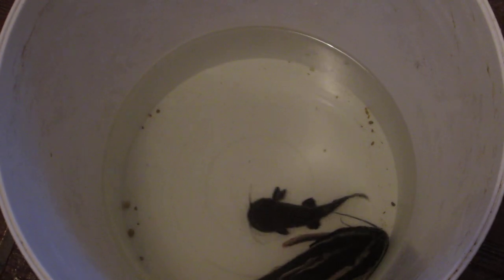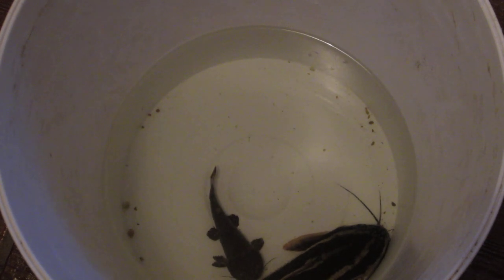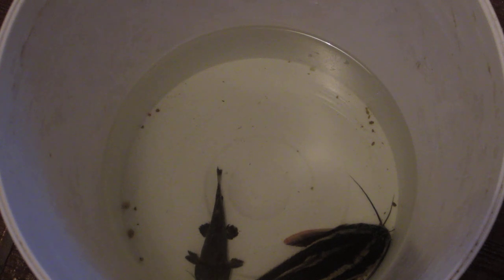The traditional bumblebee cats that you see on a regular basis are very small catfish and are not nearly as opportunistic or gluttonous as this species. This type of species you're probably not going to run into very often at the local fish store, if at all.